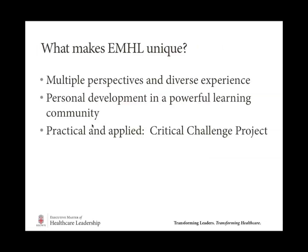What is the EMHL and what makes it unique? Three key concepts unique to EMHL include: the multiple perspectives and diverse experiences that students in each class bring to the classroom; the ability to develop leadership skills in a powerful and safe learning community, so you can test out your leadership skills in the classroom and online as you bring them to your workplace; and my favorite part — the Critical Challenge Project, which gives you an opportunity to practically apply the skills and knowledge you're learning immediately to a critical challenge in healthcare that you are passionate about.